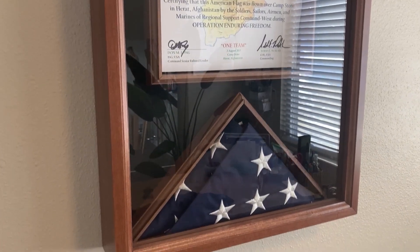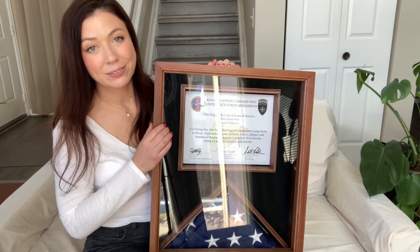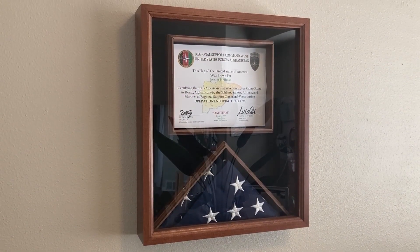This is the premium Madison flag and certificate display case. It's the perfect way to proudly display your certificate of achievement, graduation, or a flag's accompanying certificate. It comes in a beautiful cherry finish and has an eighth-inch tempered glass in front, so you can proudly protect and display your certificate and flag for everyone in your home to see.